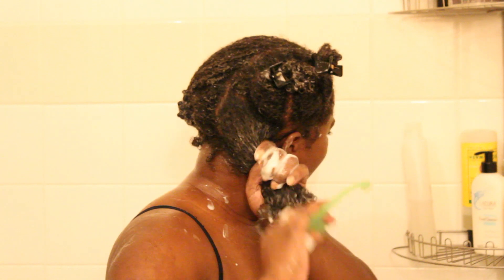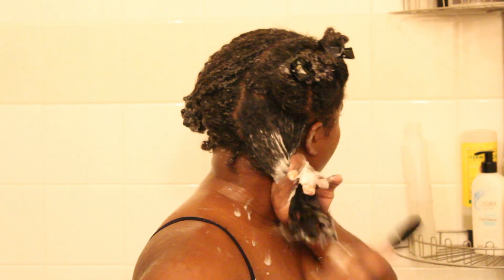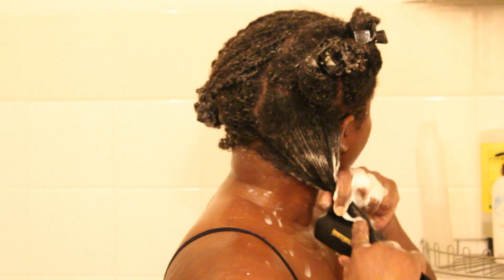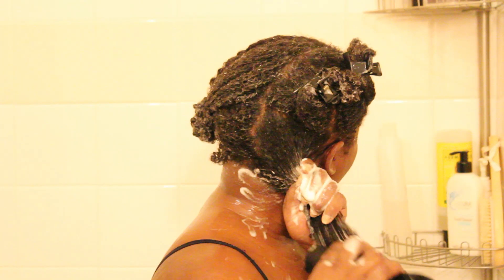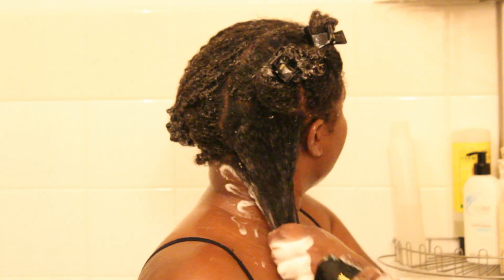This conditioner has a lot of slip. It does have a silicone in it — dimethicone — and it's water soluble, so you're able to rinse it out without shampooing, which isn't so bad. I really do love this conditioner and I also use it as a styler sometimes. Today I'm detangling with it and then deep conditioning with it as well.